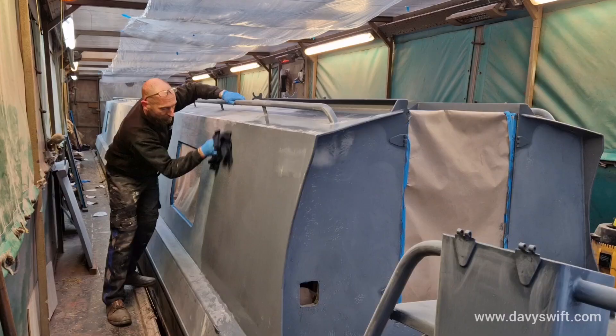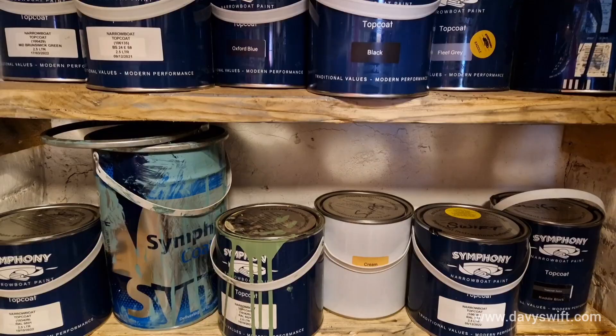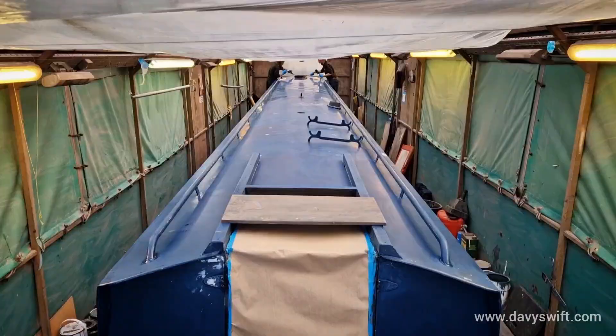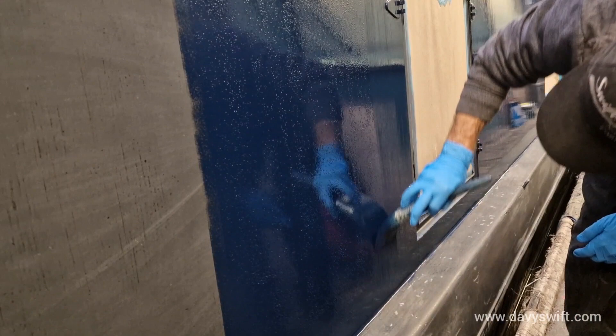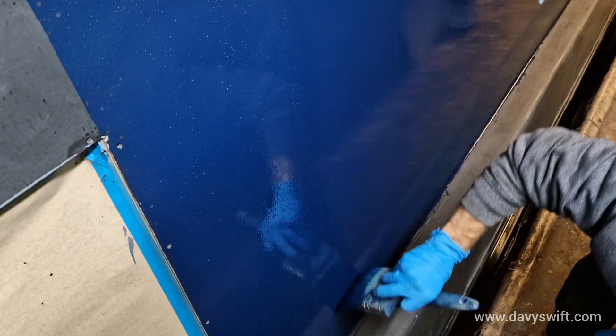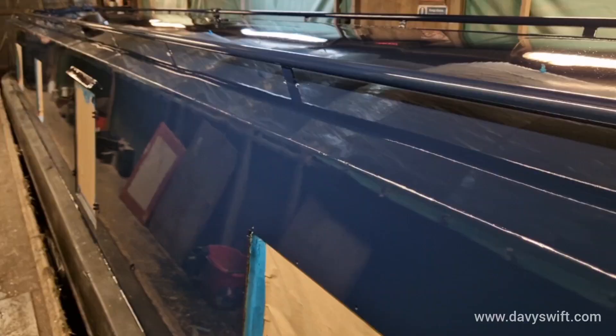Welcome to Swift's YouTube channel. I'm Davy Swift, a narrowboat painter based in Shardlow on the Trent & Mersey Canal. All of our work is traditionally hand painted using top quality tools, materials and techniques.